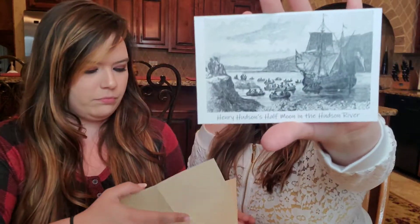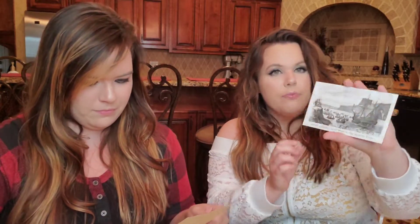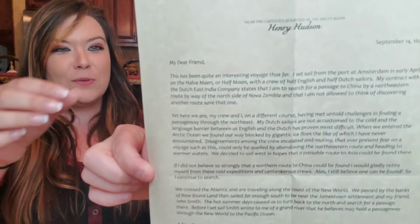I'm going to show the cute little picture we've got. It says Henry's Half Moon on the Hudson River. So that's a really pretty — it's not a postcard but it almost feels like it could be. This is like an actual letter. I don't know what I was expecting, but it is so cool. It's written to you. It says, 'My dear friend, this has been quite an interesting voyage thus far.' Like it's an actual letter.